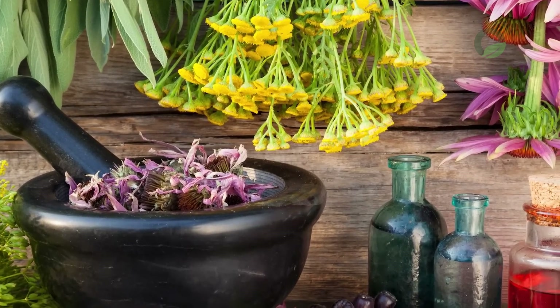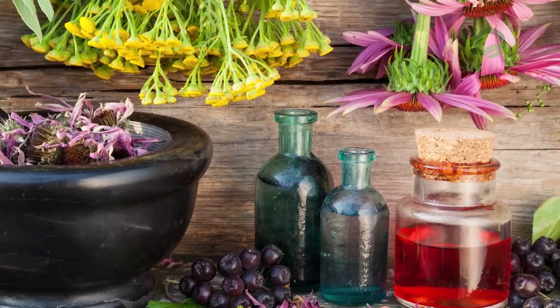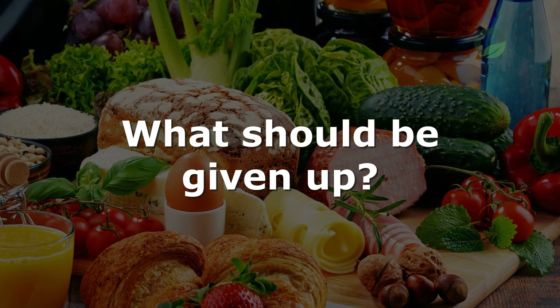All components must be crushed and poured into a glass container. Consume as a decoction: 1 tablespoon should be poured with boiling water, left for half an hour, and taken 30 minutes before meals.